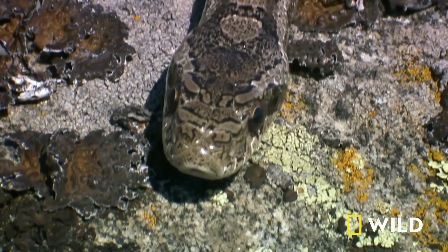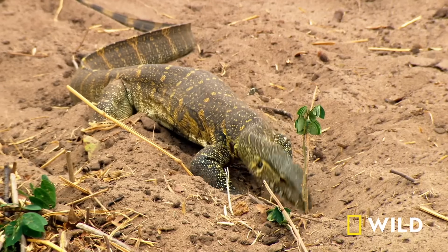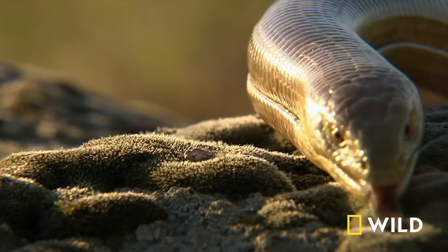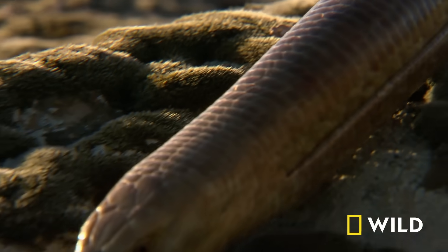Snakes have delicate forked tongues, a trait they share with some of their ancestral lizards, like monitor lizards. But legless lizards have fleshy tongues, because they evolved from different lizard ancestors.